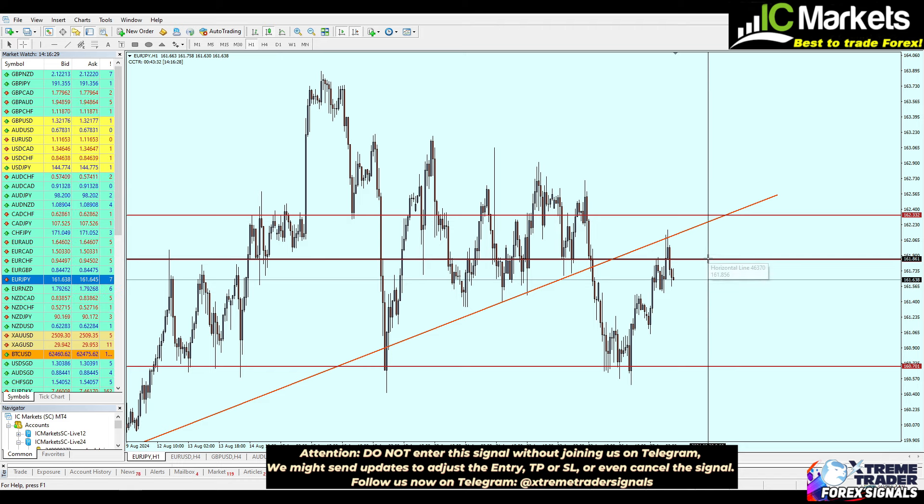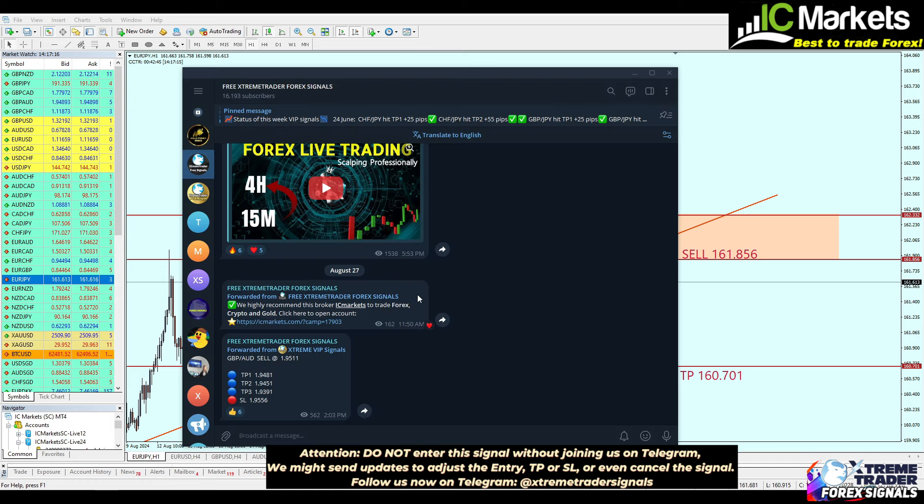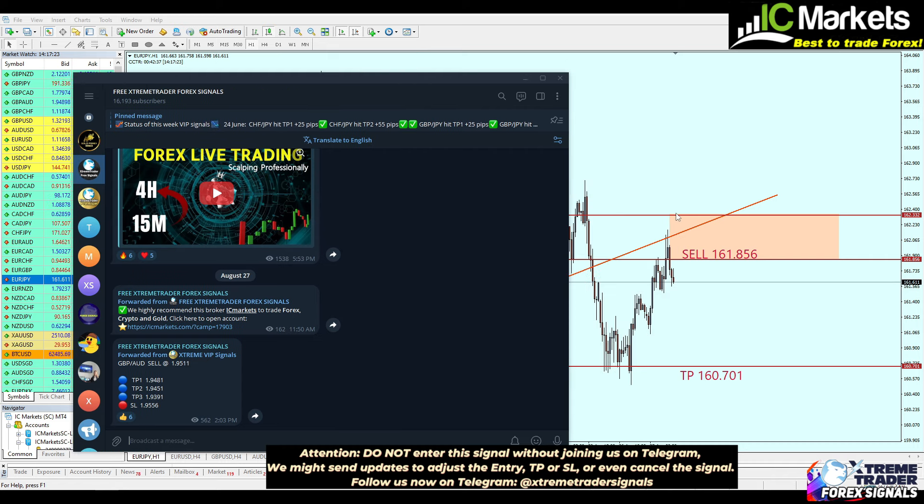That is our signal for today. I believe it will continue the fall instantly after retesting from that broken level of a previous support trend line. Don't forget to join our free Telegram group to receive any updates about the signal — I will do my best to update you on Telegram about any developments, whether we close it in a small loss or a small profit.